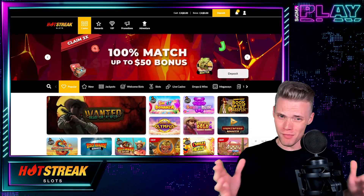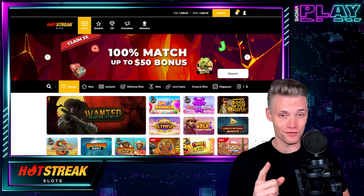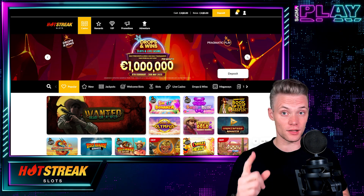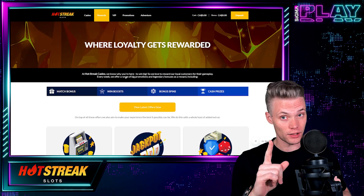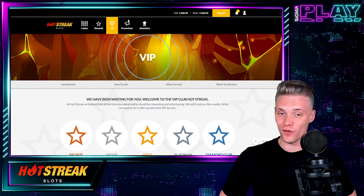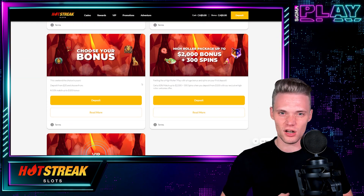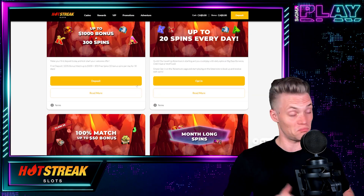Welcome at Sigma Play, my name is Chris. If you've been looking for a casino with a hefty welcome offer, a place offering the latest live casino and slot entertainment, and on top of that a safe gambling policy, then stay with me because we are about to find out how good or bad Hot Streak Casino is. Will it be able to deliver the entertainment we are looking for? Let's play!